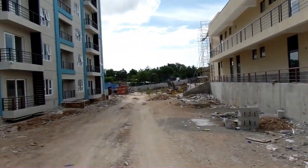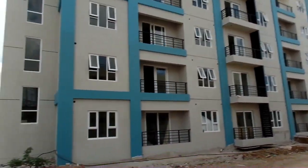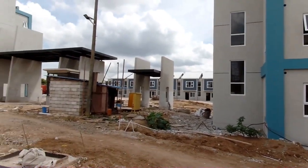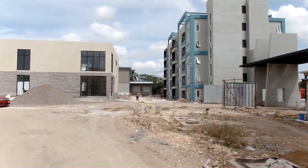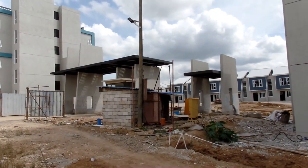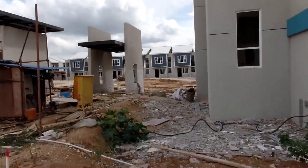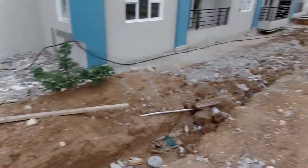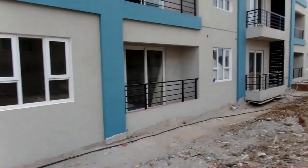A lot of development going on, my people. You can hear the equipment — they're making things nice, doing their thing, setting up everything properly. We're just taking a small tour showing you all of the development going on.